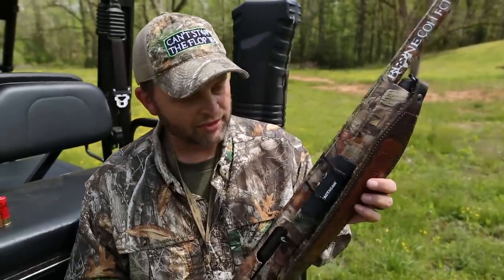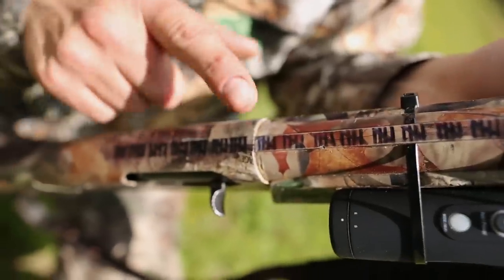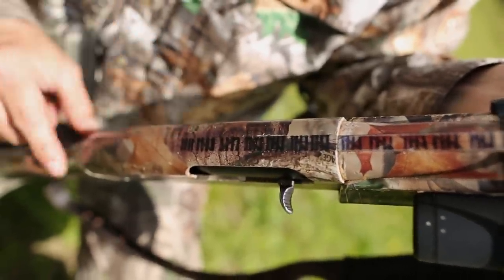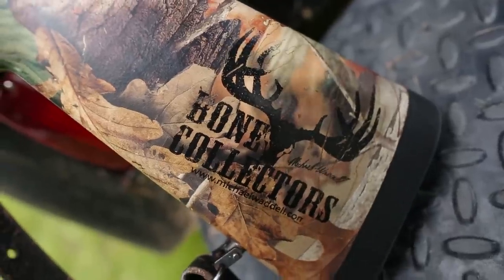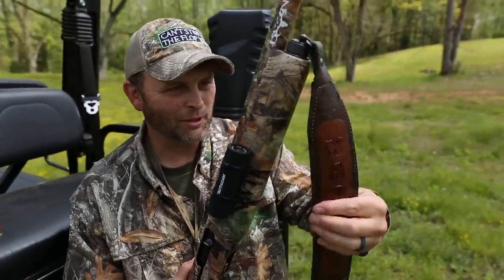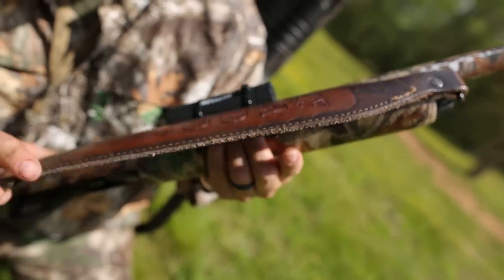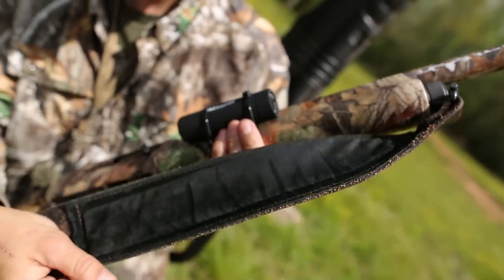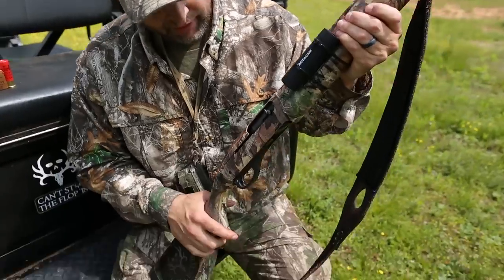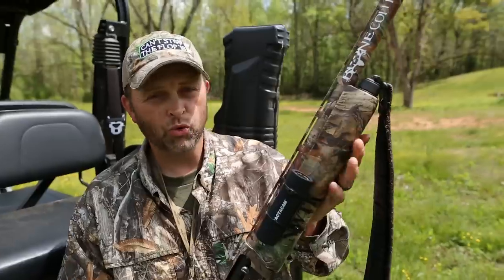It means a lot to me — it's really sentimental. You can see I've kept up with the tallies: right around 90 turkeys shot with this particular gun. It's equipped with a custom leather sling — I've got a friend in Alabama who makes them. He literally stamps it out for you, puts your name on it. It's leather; I've had this one for quite a while.